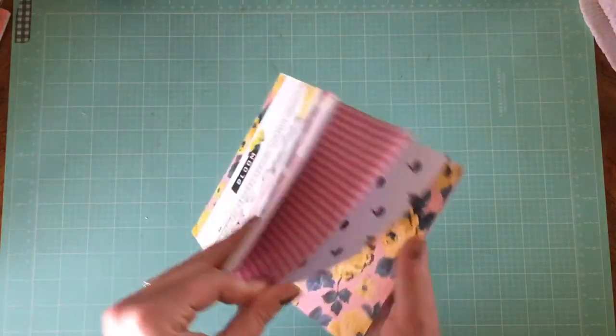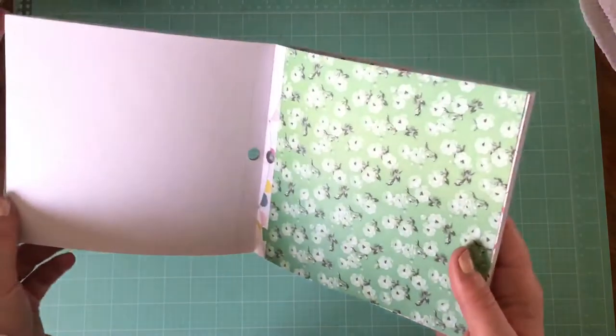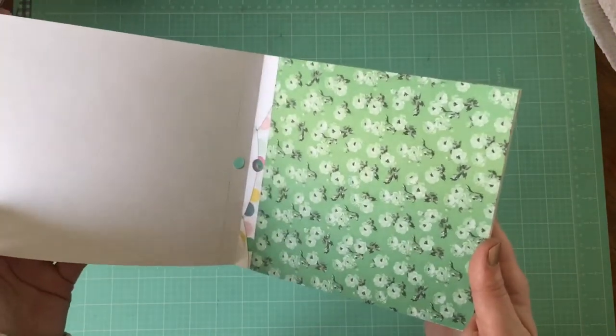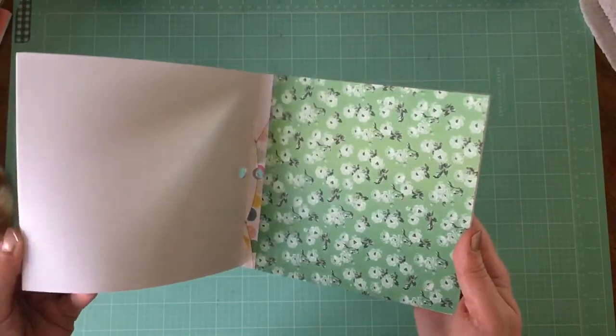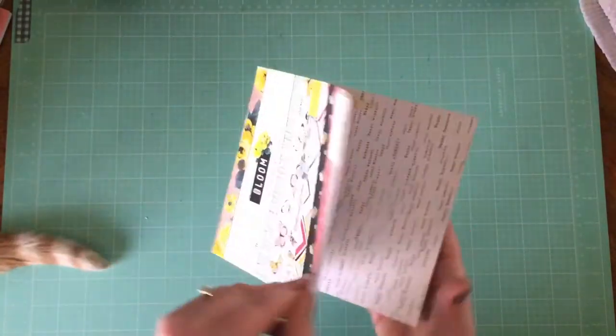I'm not going to lie — I really wanted this swan paper. I'm really excited to use this. Also this green is stunning. I know some people hate green, but green is like one of my very favorite colors and I think it's totally underused. So I'm really excited about that one too. I think it's going to be super fun.